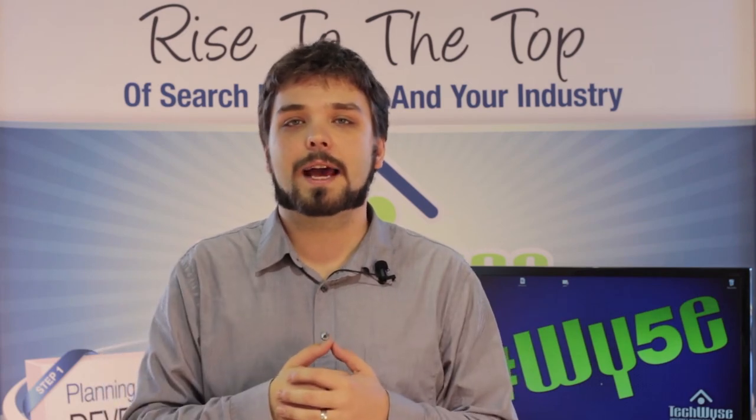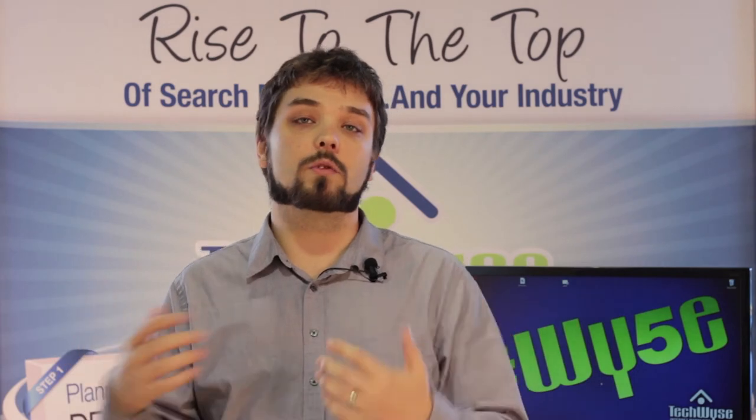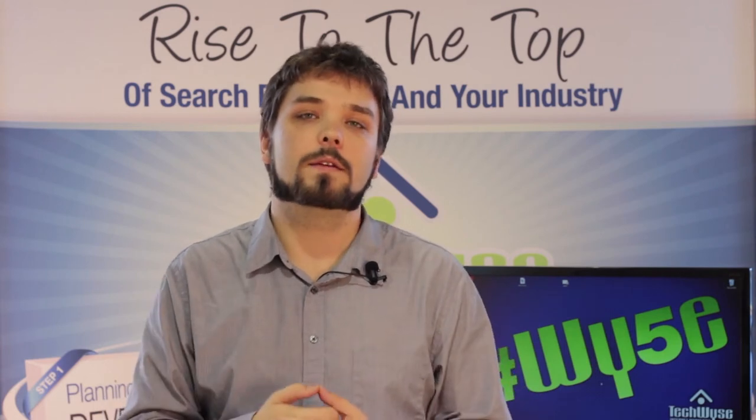The idea here is that if you're providing great content on your website and answering questions that people have, this is only going to help you get in front of users who are looking for the information you have to provide.